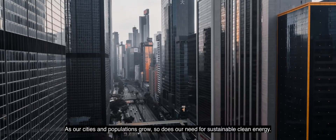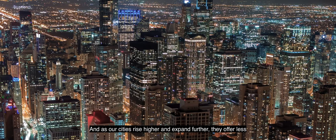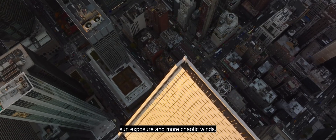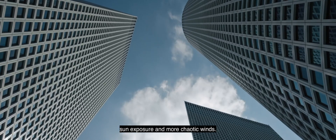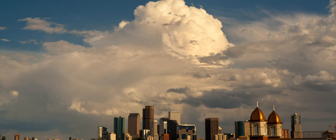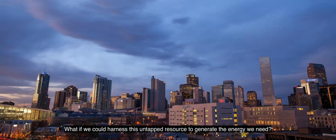As our cities and populations grow, so does our need for sustainable, clean energy. And as our cities rise higher and expand further, they offer less sun exposure and more chaotic winds. But current technologies fail to harness energy within these environments. But what if we could harness this untapped resource to generate the energy we need?